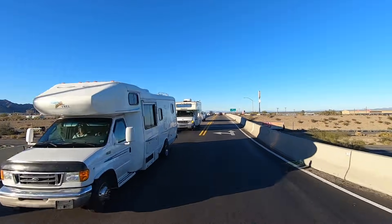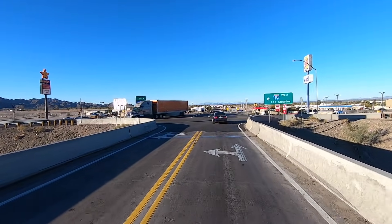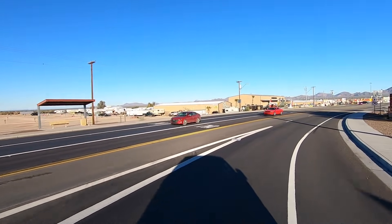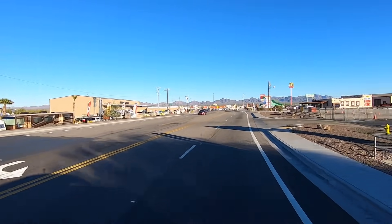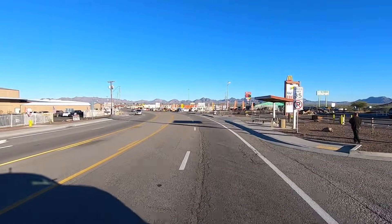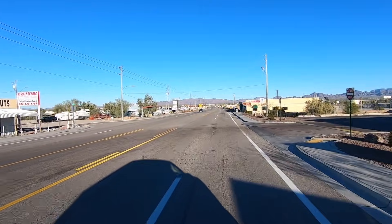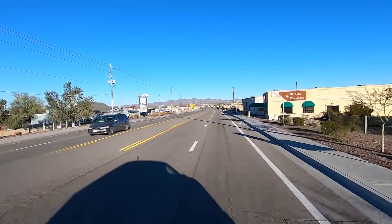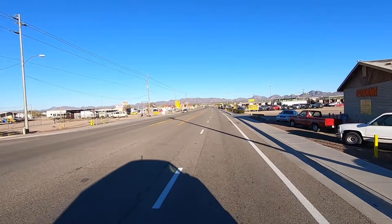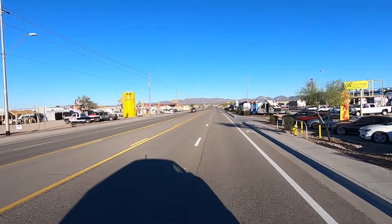Okay, this is Exit 17. Look at all the RVs — RVs everywhere, trucks and cars. Busy time of year. We're making a right here on Main Street, go down here a little ways. If you're heading to Quartzite, I hope to see you here. I hope you enjoy the town and all the events. Check out my other videos about amenities around town, where to go, and more to come — more filming to come, I've got a ton of videos to put out. Okay, I'm going to sign off now. Hope everyone has a great day. Don't forget: travel safe, talk soon, take care.